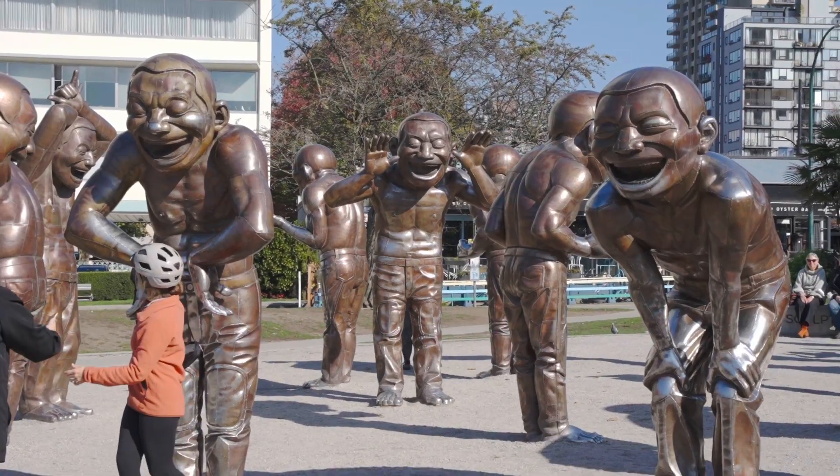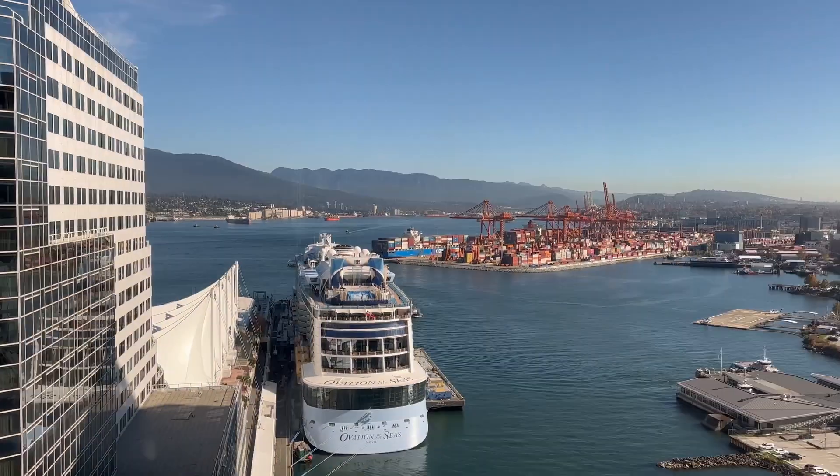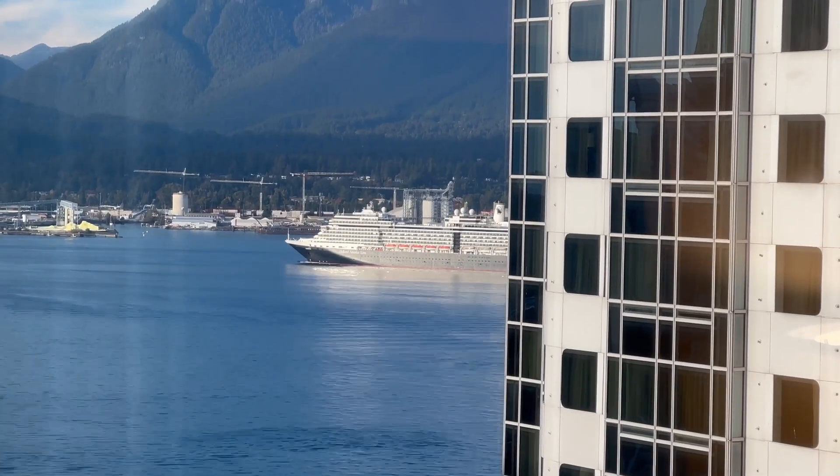Welcome back to my vlog. I'm currently in Vancouver and my day started with checking in at the Fairmont Waterfront Hotel. The view from my hotel room is spectacular, overlooking the harbour.